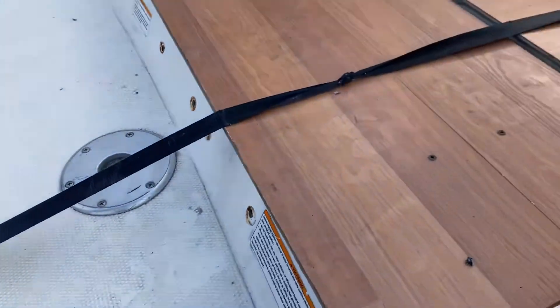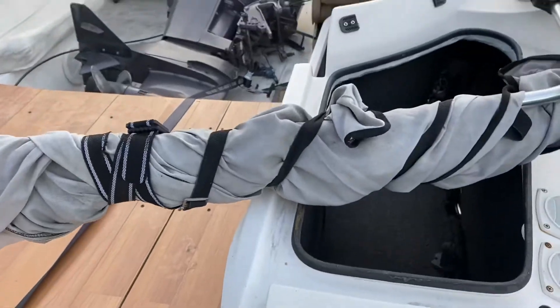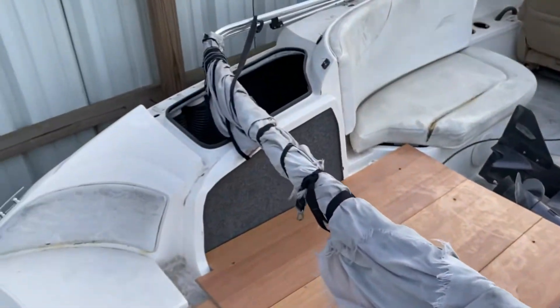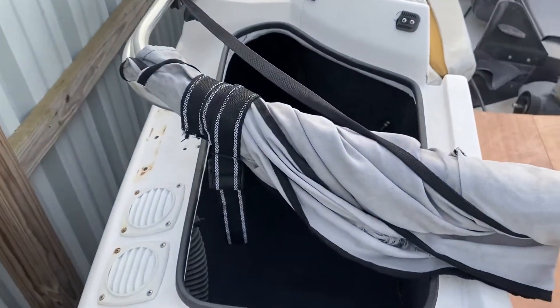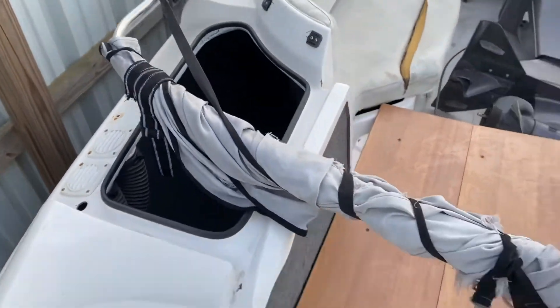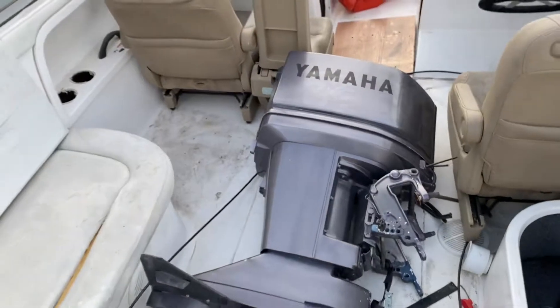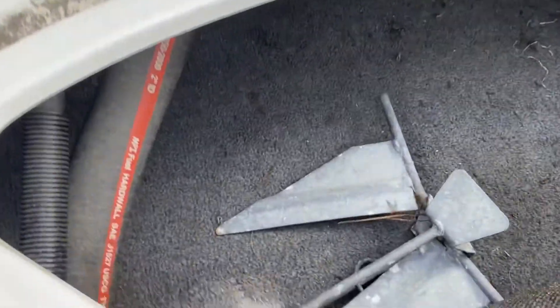This is the seating area. We're missing the doors for the easy access door for those lockers — for this locker and that one too. We can see the engine here. We can move the seat like that.